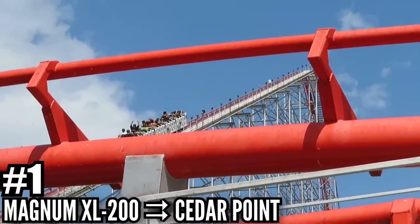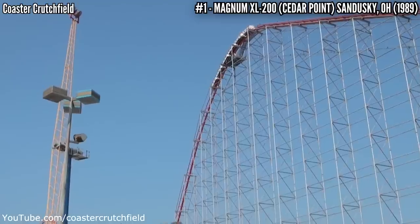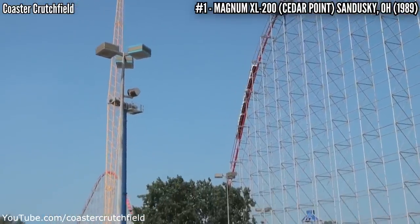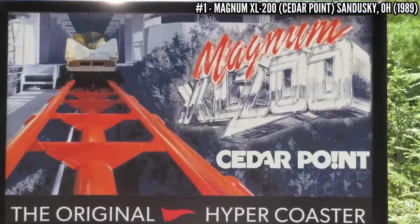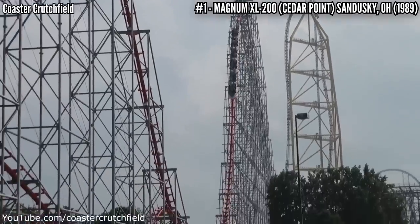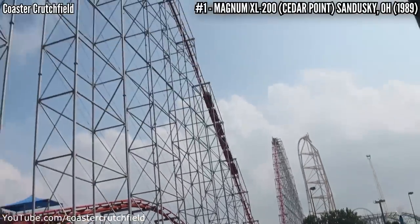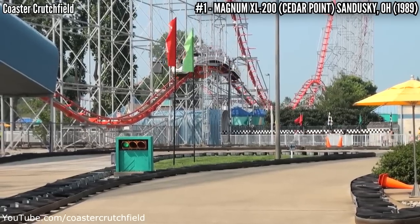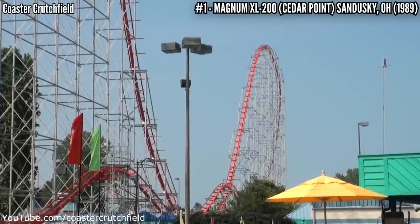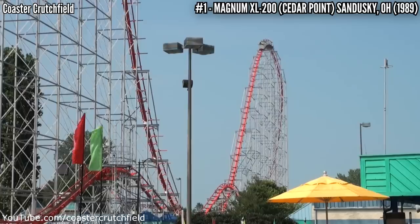Number 1: Magnum XL-200 at Cedar Point. Another list where Magnum is top dog. This Arrow creation was the first full circuit 200 foot coaster — the coaster that defined the word hyper coaster. 205 feet tall, 5,100 feet of track, 72 miles per hour, no inversions, but tons of airtime. Those triangle shaped hills at the end give some of the best airtime of all time. Not only was this groundbreaking, it gives a ride experience that holds up to this day, and it's among the best coasters I've ever ridden.